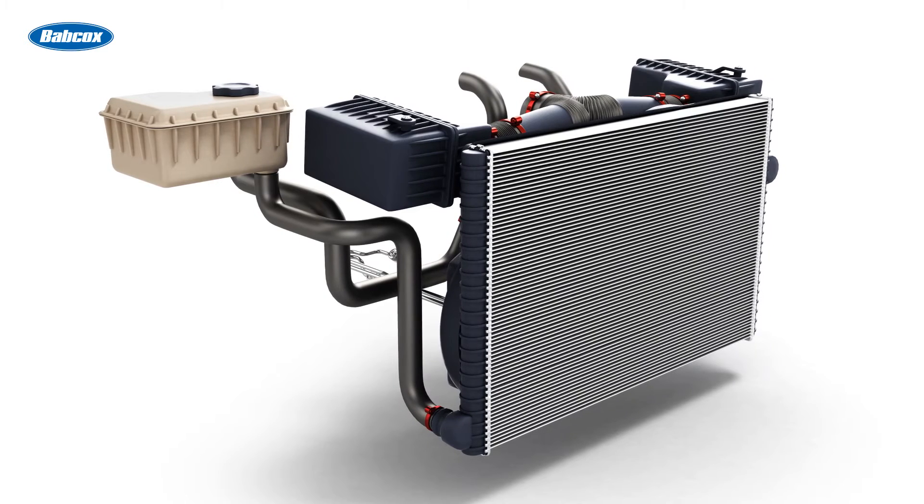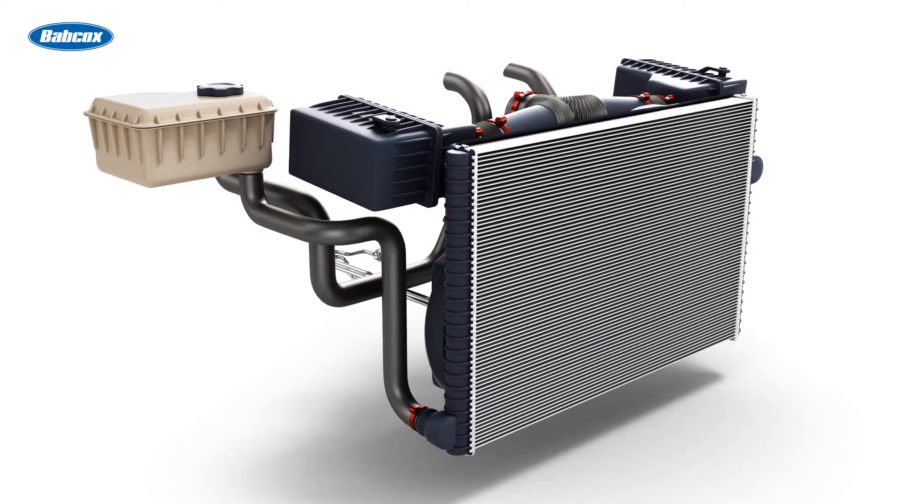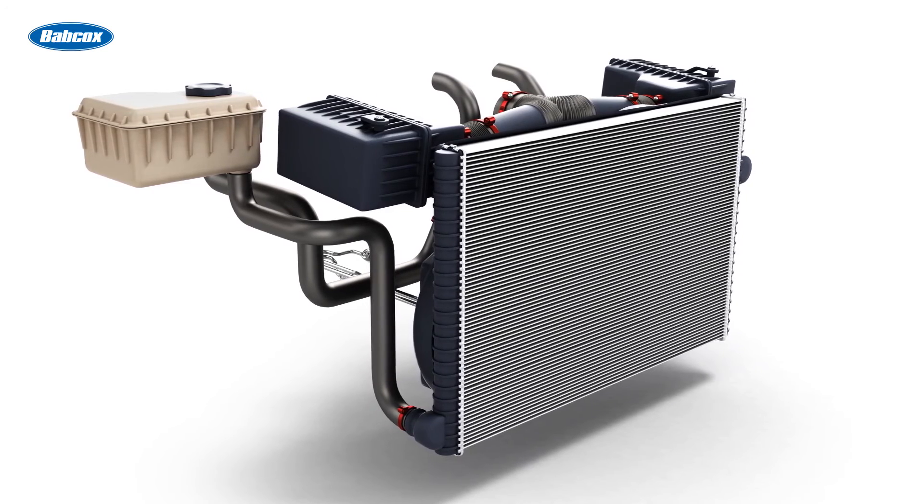These additional sales not only increase revenue, but also ensure that your customer's cooling system is fully serviced, reducing the likelihood of future issues.